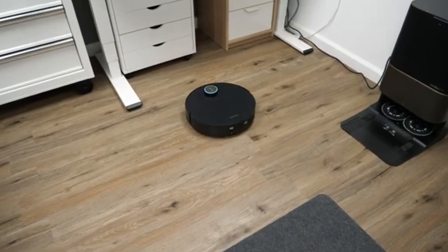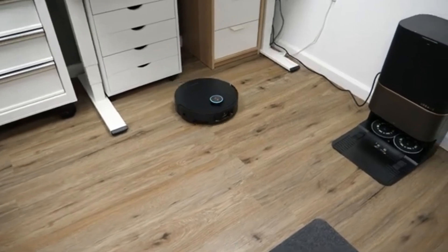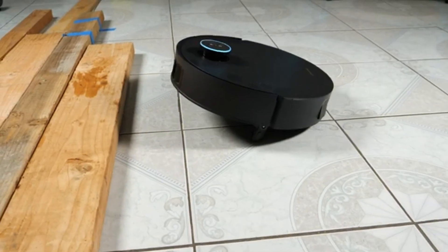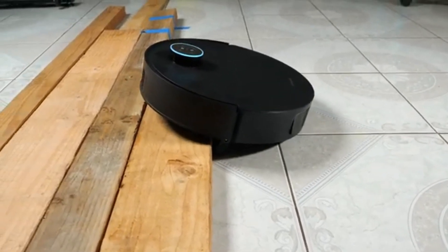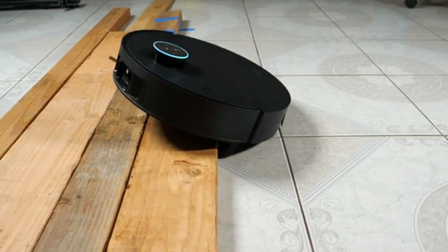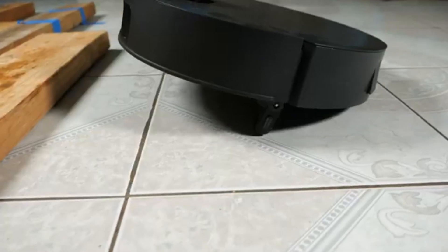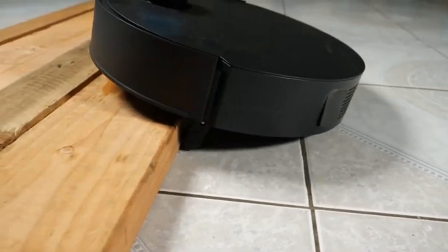Dream X50 Ultra: Dream has been making waves in the robot vacuum industry, and the X50 Ultra is a testament to its commitment to high-performance cleaning. Designed for deep cleaning, this model boasts an impressive 6,000 Pascal suction power, allowing it to lift dirt, dust, and debris from carpets and hard floors with ease.